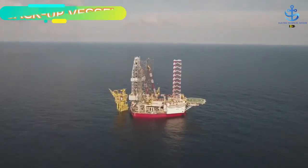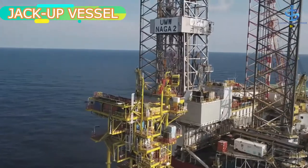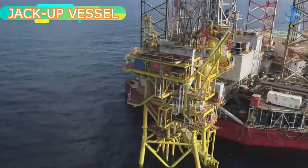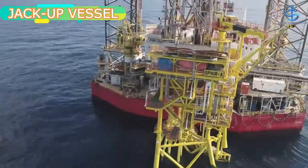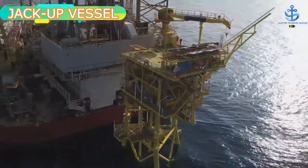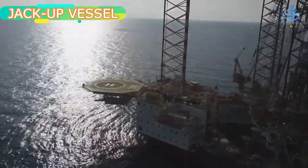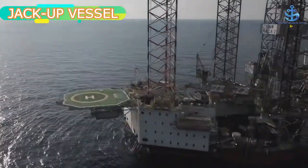A jackup rig is a barge fitted with long support legs that can be raised or lowered. The jackup is maneuvered, self-propelled or by towing, into location with its legs up and the hull floating on the water. A jackup rig, or self-elevating unit, is a type of mobile platform that consists of a buoyant hull fitted with a number of moveable legs, capable of raising its hull over the surface of the sea.